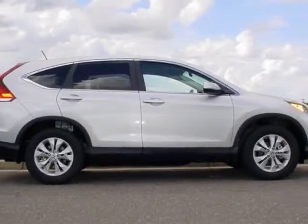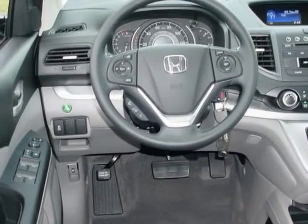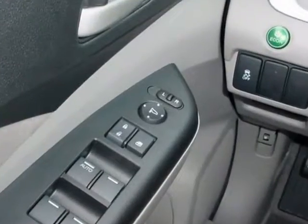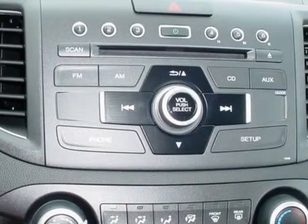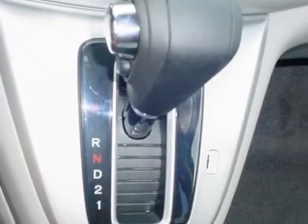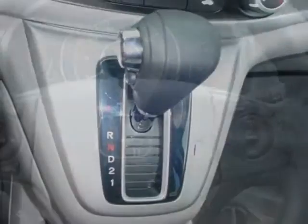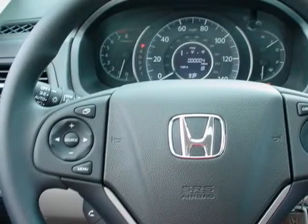This CR-V boasts a 2.4-liter engine and has a 5-speed automatic transmission. Additional options for this vehicle include power mirrors, steering wheel radio controls, phone and fog lights. Call 888-739-9159 or email our friendly sales staff today to schedule a test drive.